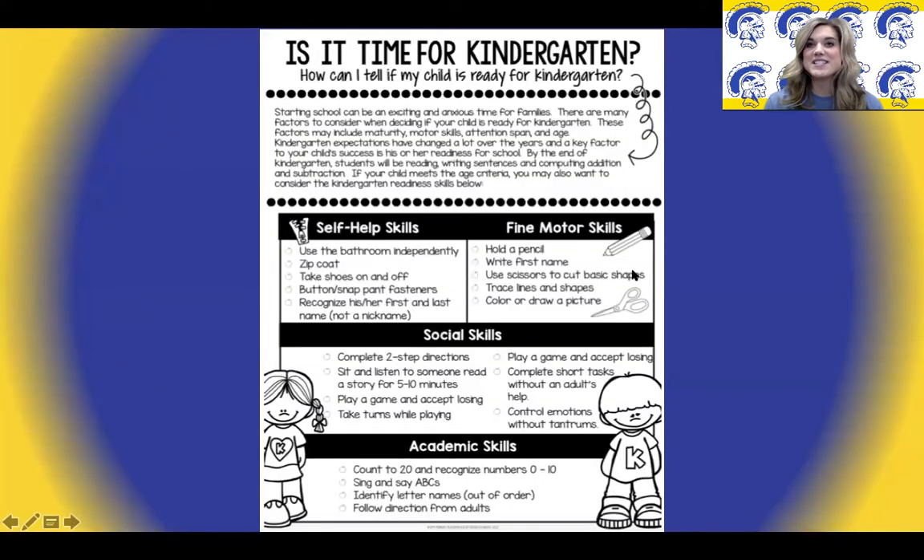Hi, my name is Kylie Givens. I am another kindergarten teacher at Findlay City Schools. You might be asking yourself, is my child ready for kindergarten? If you're not sure, this graphic provides several kindergarten readiness skills. These are skills that would be beneficial for your child to know and be able to do prior to starting kindergarten.